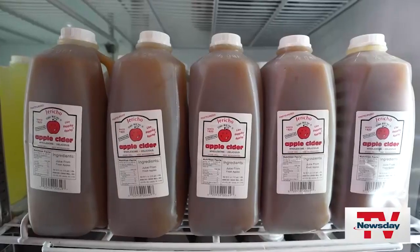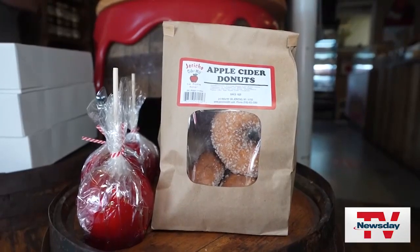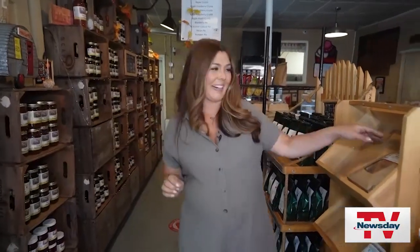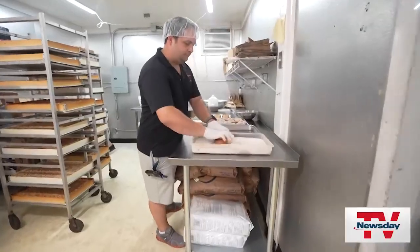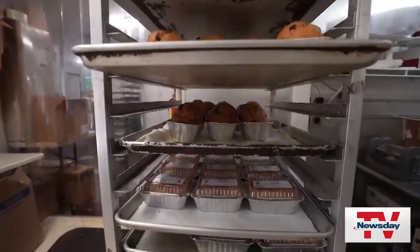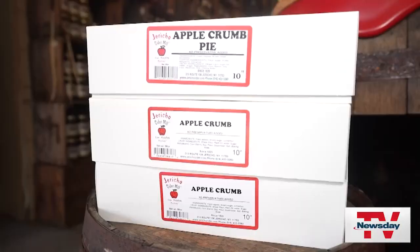At Jericho Cider Mill they make all things apple all year round. It smells so good in here, including their apple cider donuts. They bake their donuts upstairs every day along with their famous fresh pies.